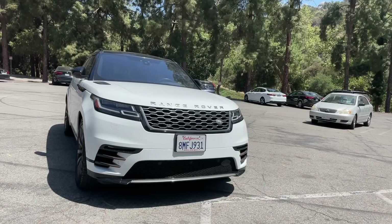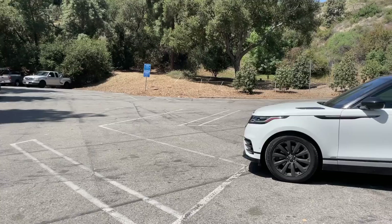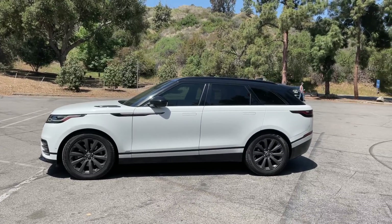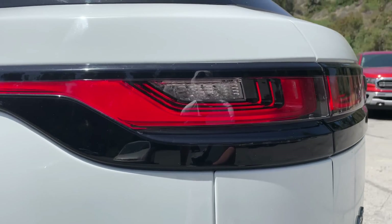This is the R-Dynamic SE — it does have the supercharged V6 under the hood. If you're thinking about buying this car, you should definitely watch the video from start to end, because I'm gonna tell you everything I love about this car, everything I hate about this car, and whether I think you should buy one, lease one, or just stay away from it entirely.